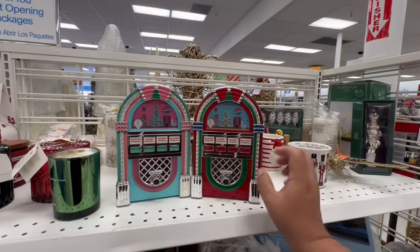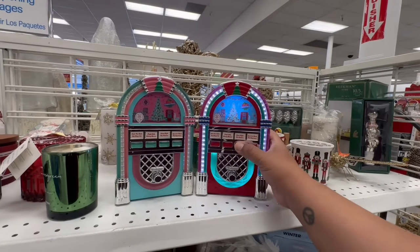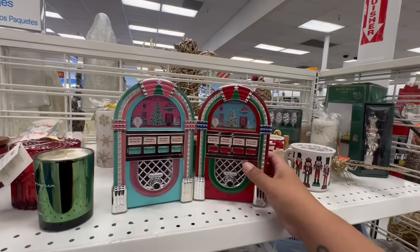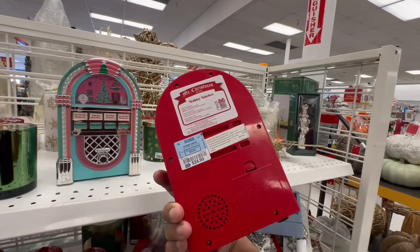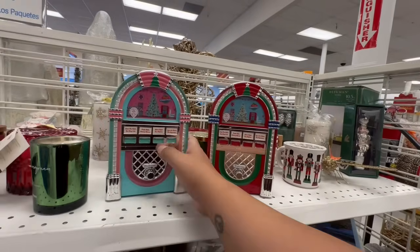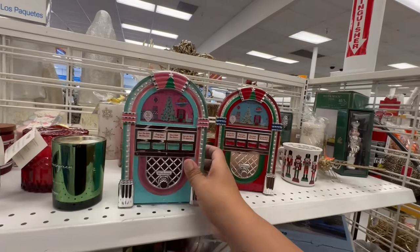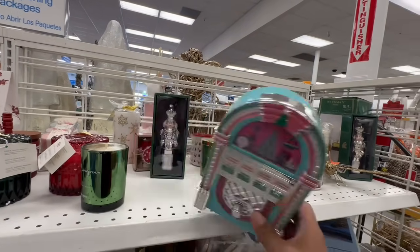Look at these little jukeboxes! These are by Mr. Christmas, established in 1933 — the Holiday Jukeboxes for $24.99. This one definitely gives vintage vibes, like 1950s or early 90s Miami Vice vibes, so it's very versatile.